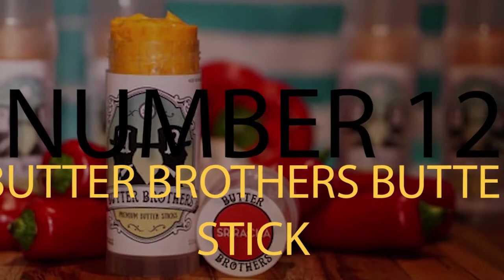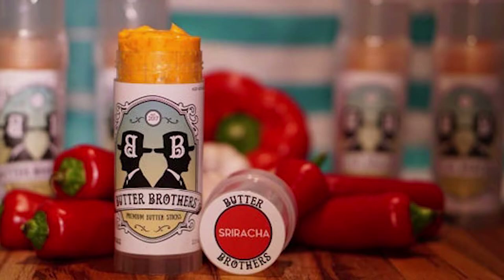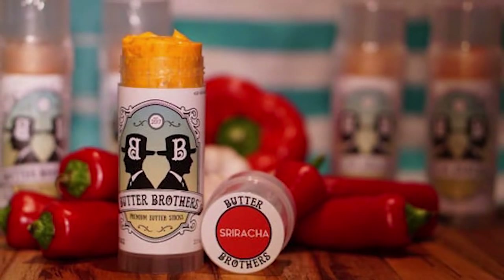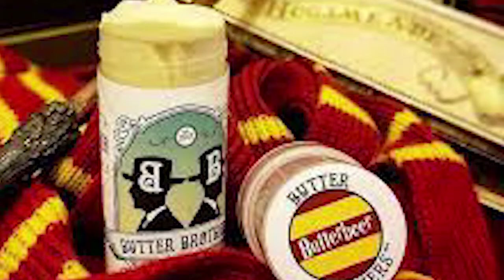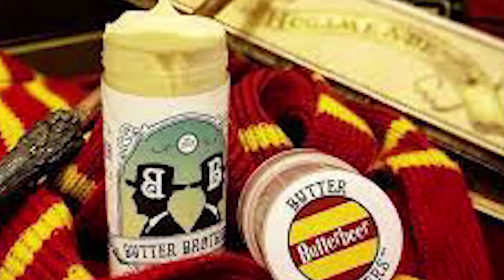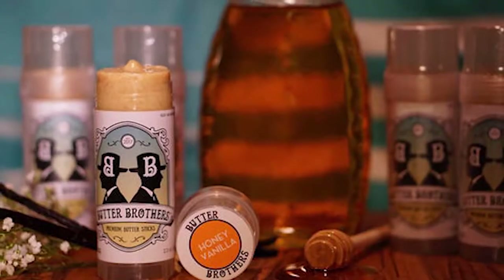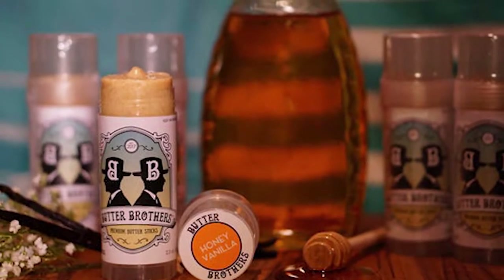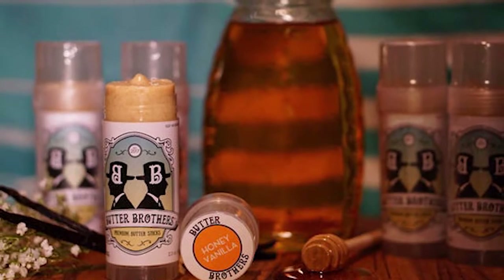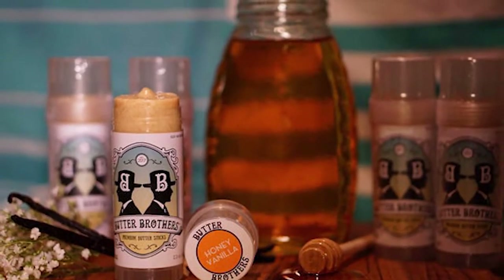Number 12: Butter Brothers Butter Stick. Have you ever had trouble spreading the butter on your food items? It's hard at times with a knife — getting that equal spread to make sure the buttery goodness is on every part of the meal. Enter the Butter Brothers Butter Stick, a simple yet effective item that allows you to spread the butter so easily with a twist of the cap and your own discretion. Enjoy your meal.